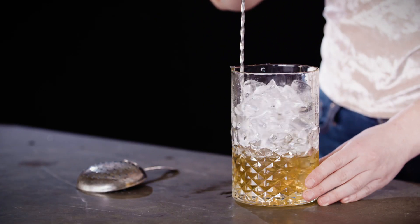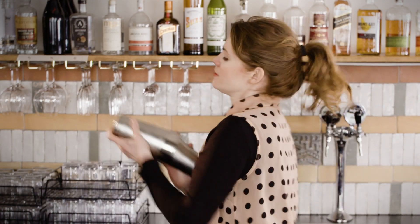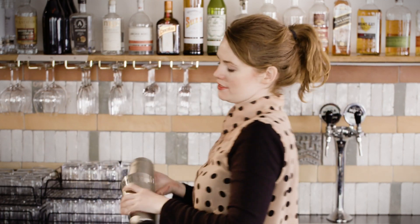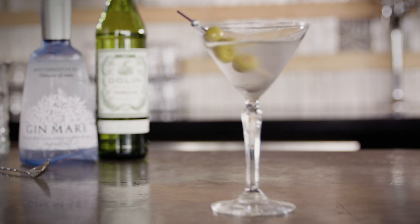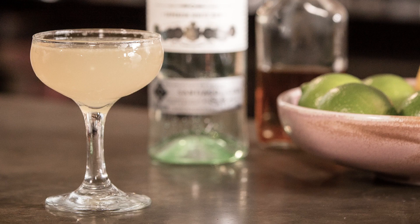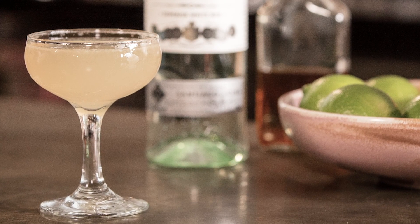Shaking and stirring both chill and dilute the cocktail, but shaking does it faster and changes the texture at the same time. Hence why booze-forward cocktails such as old fashioneds and martinis should be stirred, and fresh and spritzy cocktails such as daiquiris and margaritas should be shaken — and hard.